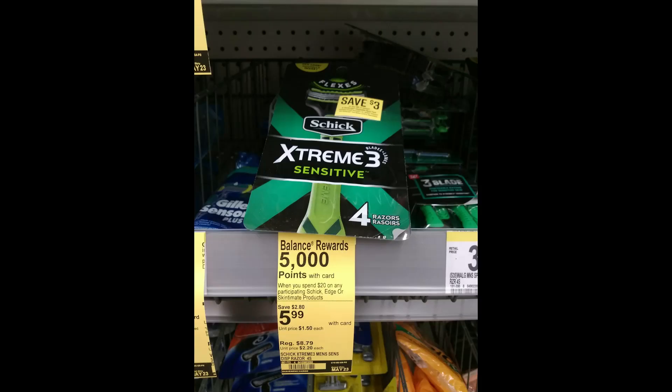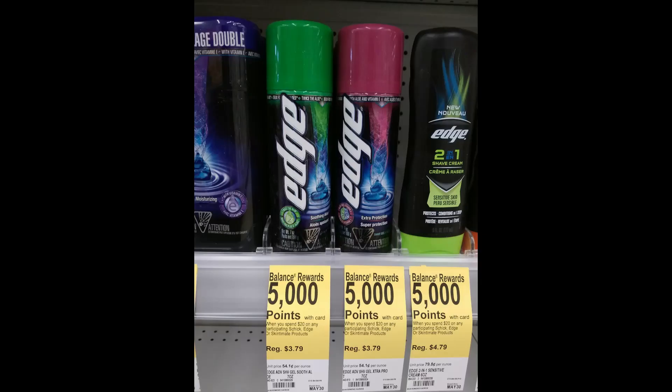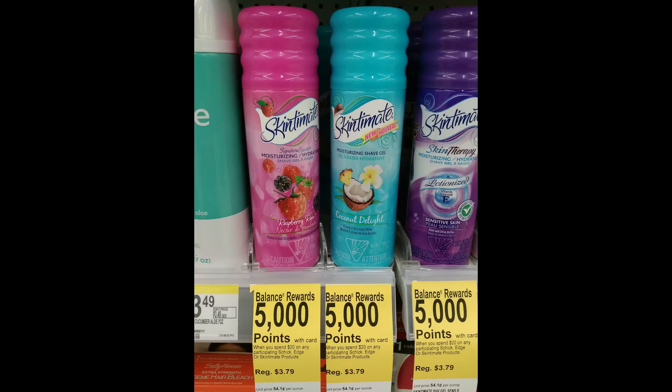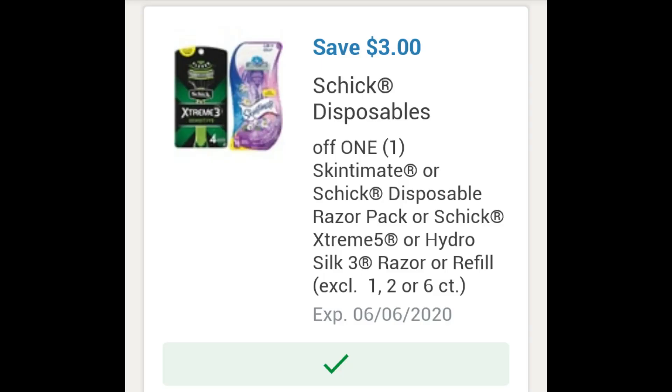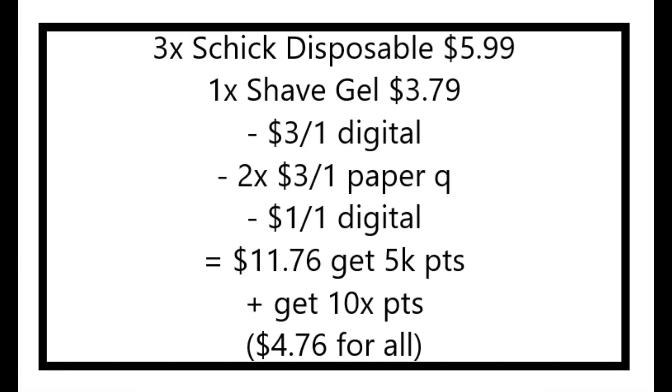I did the Schick deal. I got three of the disposable razors — they are $5.99 each — and one shave gel at $3.79. Altogether it is $21.76 and you need to spend over $20 to get 5,000 points. I had a $3 off one Schick disposable digital coupon and a $1 off one shave gel digital coupon. I also had two of the $3 off one coupons from today's paper, but there are printable coupons available as well, and I try to use those printables whenever possible. After coupons, the total was $11.76. You get back 5,000 points along with the 10 times points, so that's another 2,000 points. The final cost for everything was $4.76, or just $1.19 each.